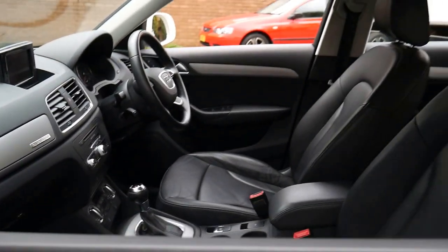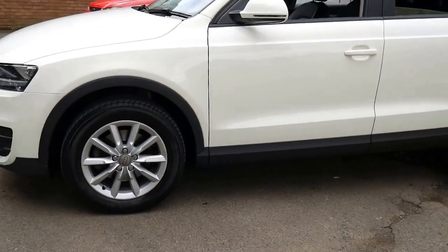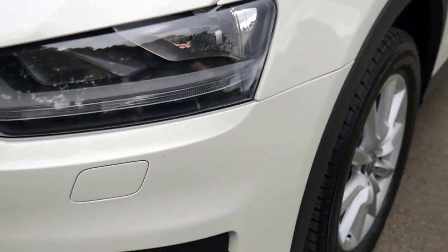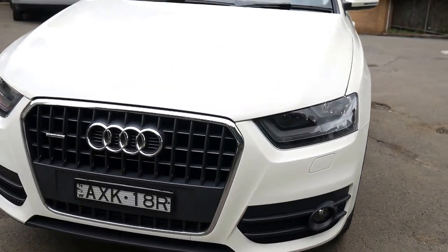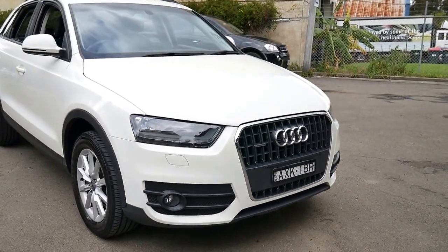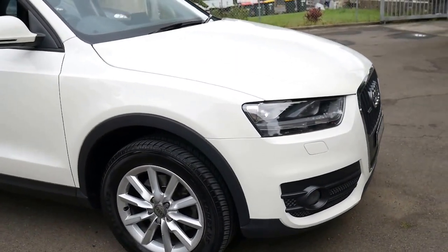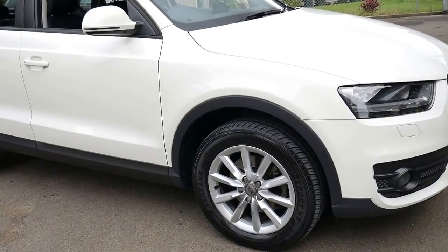We've just washed it with soap and water. I have driven it, and it drives beautifully. You'd expect after 63,000 kms, surely you'd have a mark here or there on a wheel. So it's a very good car, and I honestly think you would struggle to find a Q3 in as good condition as this. I certainly don't think you're going to find one in better condition, because there's really nothing about this car which could be better than it is right now.